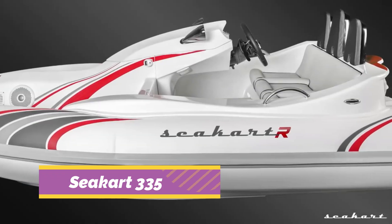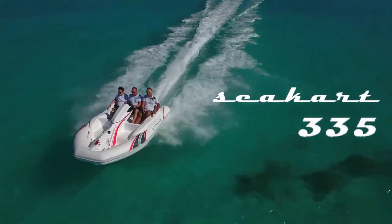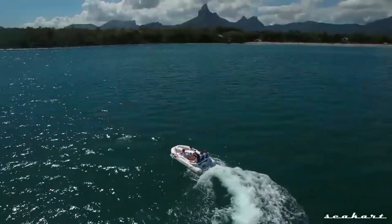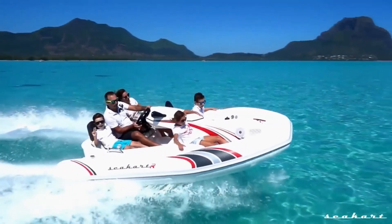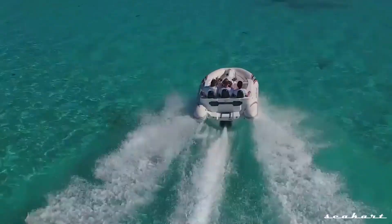The Seacart 335 is a hybrid between a boat and a jet ski, offering both comfort and performance in one compact package. Powered by a Yamaha jet engine, it delivers the excitement of a personal watercraft with the stability of a rigid inflatable boat. The Seacart can seat up to five people and reaches thrilling speeds while ensuring a dry and smooth ride.